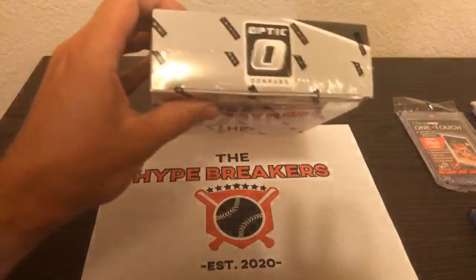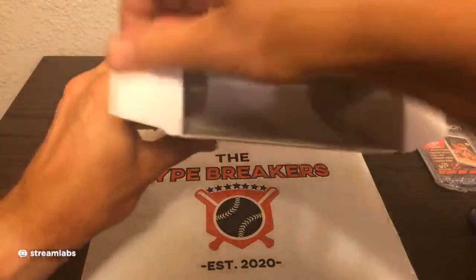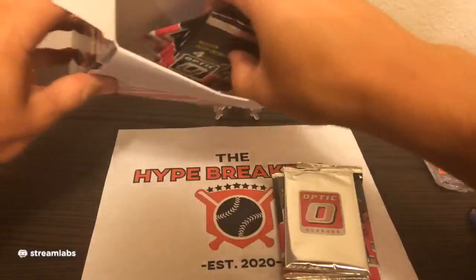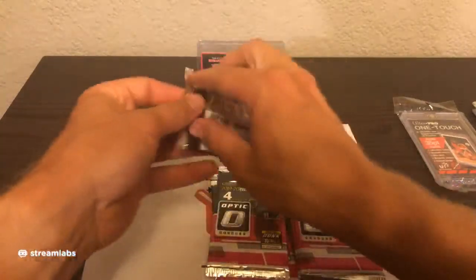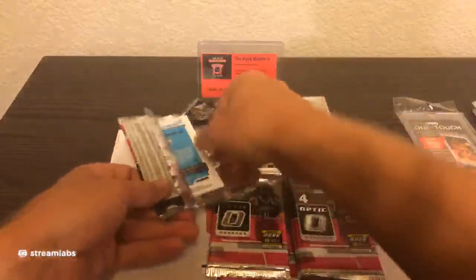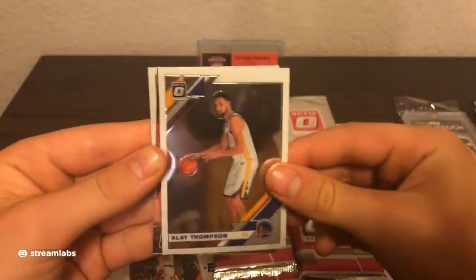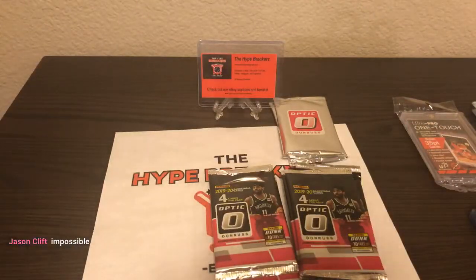Box number four — good luck, guys. Hope we get some more good stuff for you. The autos are really hard to get out of just the mega boxes — it's all over the place as to what you're going to get. Obviously rookies are fun to get, and Silver Prisms are really fun. Alonzo Trier, Klay Thompson going to the Warriors — Fantasy Stars. Joel Embiid going to the Sixers, and PJ Washington Jr. going to the Hornets. Sleeve up the Washington and Embiid for you.